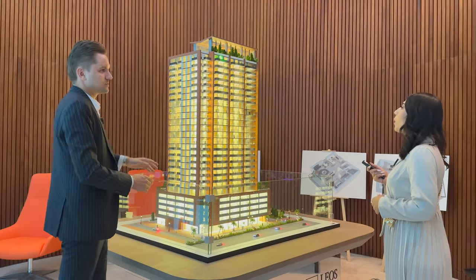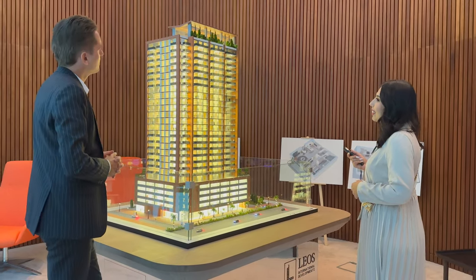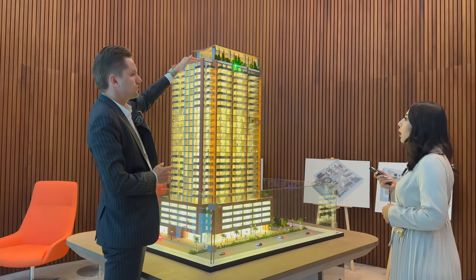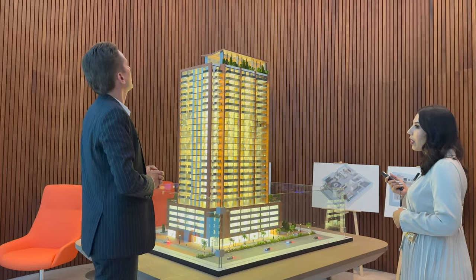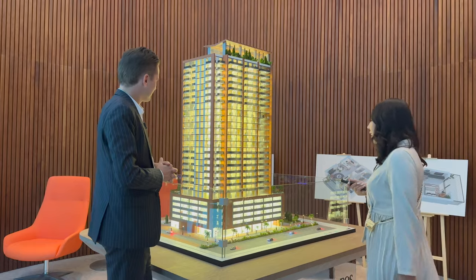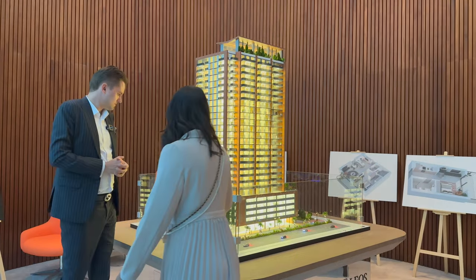On the top floor we have amenities — we don't have penthouses. We're still thinking about what to add at the very top, but there will be something in the future.